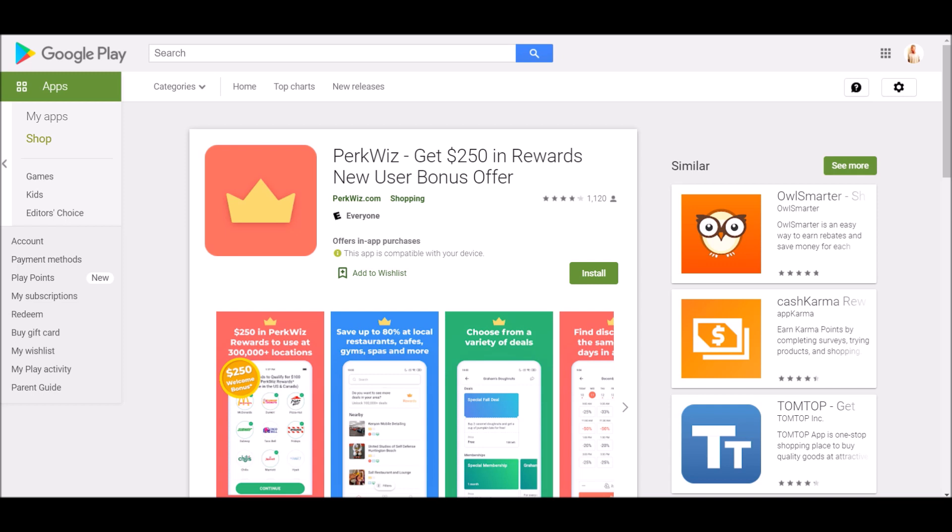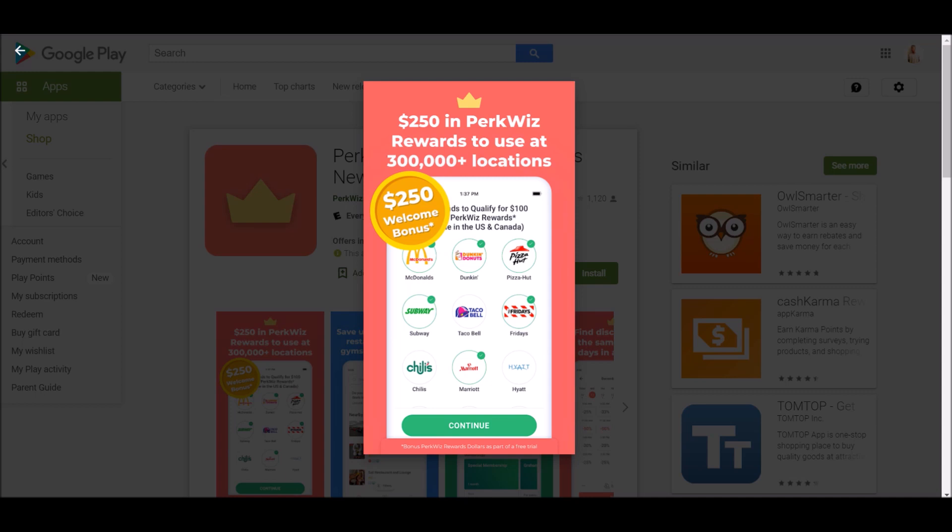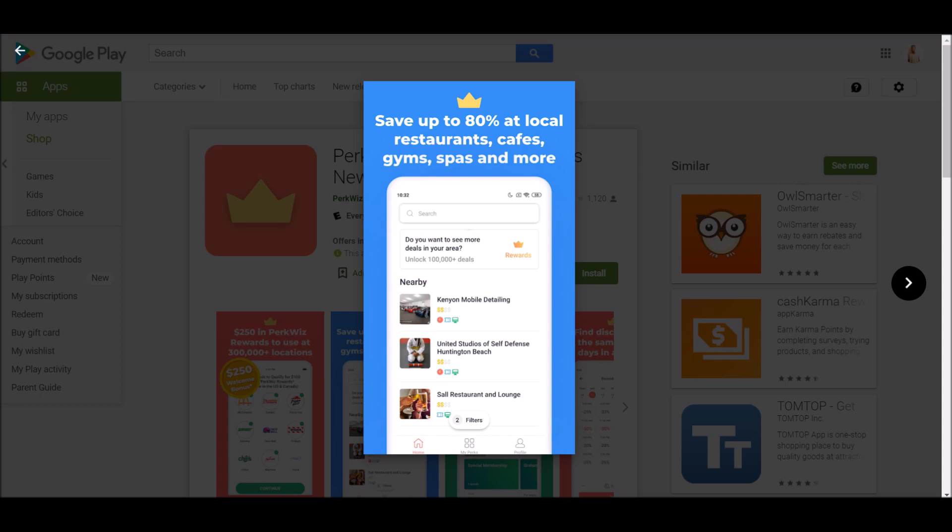The final app is called PerkWiz. You can get paid up to $250 in rewards just as a new user bonus offer — $250 in PerkWiz rewards usable at 300,000+ locations. You can save up to 80 percent at your local restaurants, cafes, gyms, spas, and more. This is essentially an ultimate savings app — like 80% cash back at your favorite places.